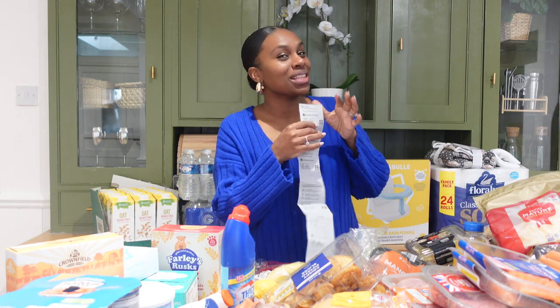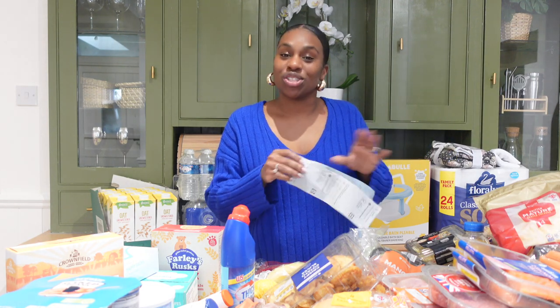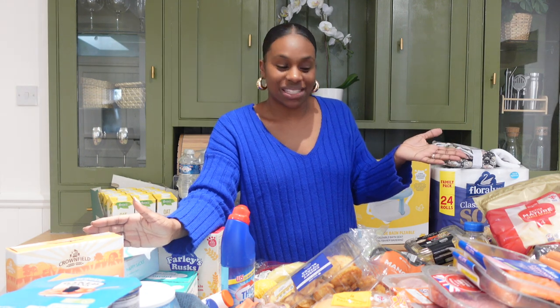So guys, that's it — that's our monthly food shop! Before we go, how much do you think I spent? We spent £232, which is around our budget for the monthly shop. I hope you liked this video. Let me know in the comments if you did, or if there's anything else you'd like to see — more food shops, what I cook for Jojo, what I cook for the family. Thank you so much for watching, I'll see you in my next video, bye!